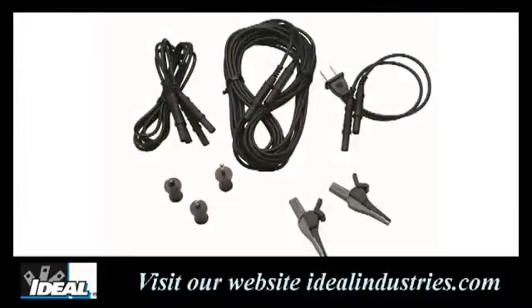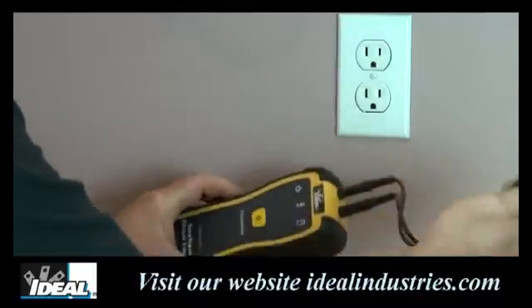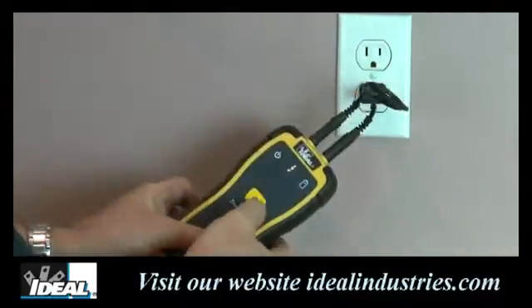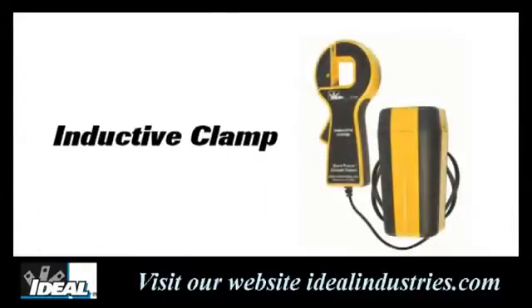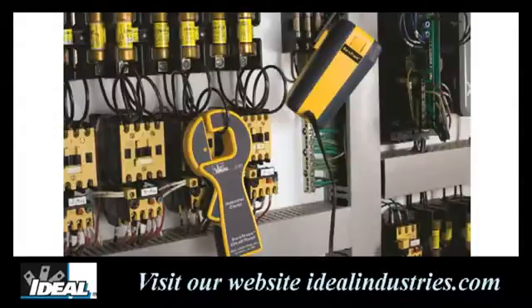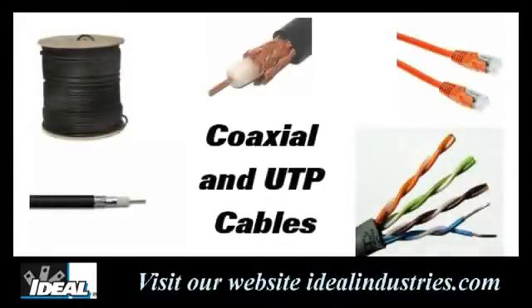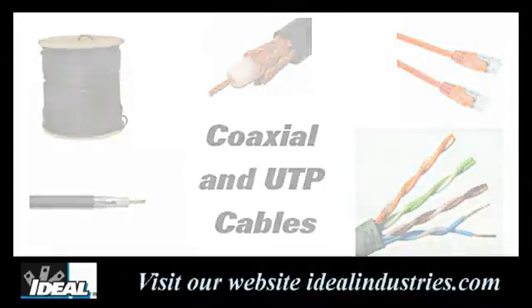The circuit tracer can be used to trace a variety of cables and comes with adapting cables to either plug the transmitter directly into electrical outlets or use alligator clips to clamp it to the end of a conductor. You can also get an inductive clamp that clamps around a cable and induces a signal when no exposed ends are available. While primarily used for tracing electrical cables, you'll find it also works for sorting out coaxial and UTP cabling.